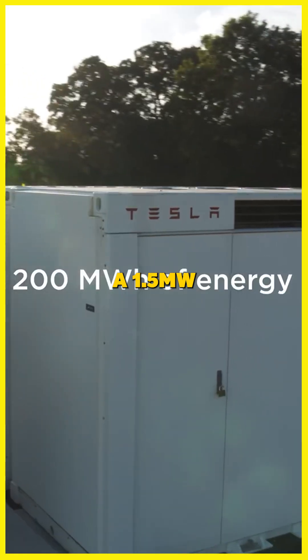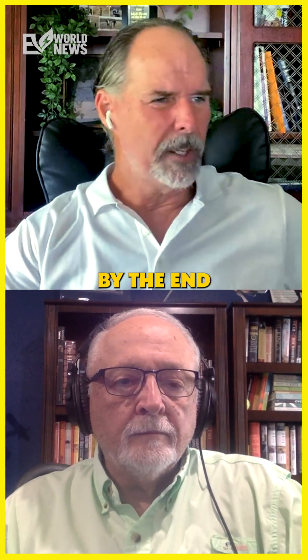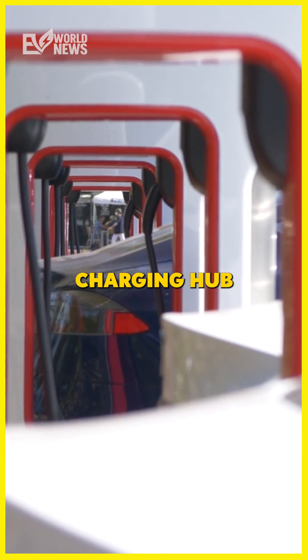It does have a 1.5-megawatt backup. By the end of 2025, it'll go to 160 superchargers, making it the largest Tesla charging hub globally.